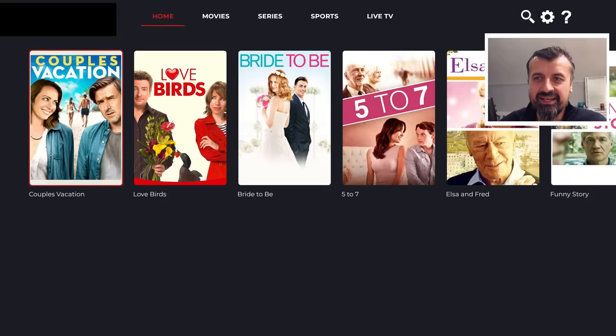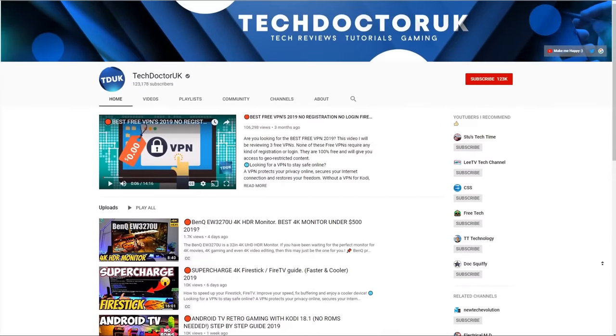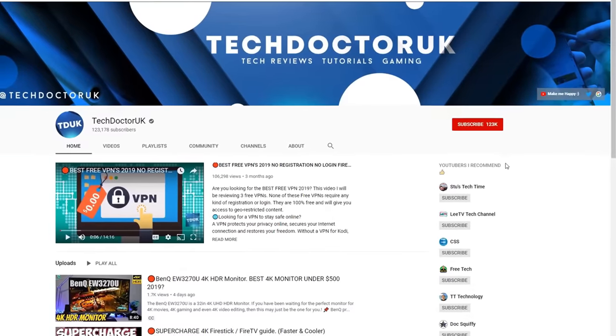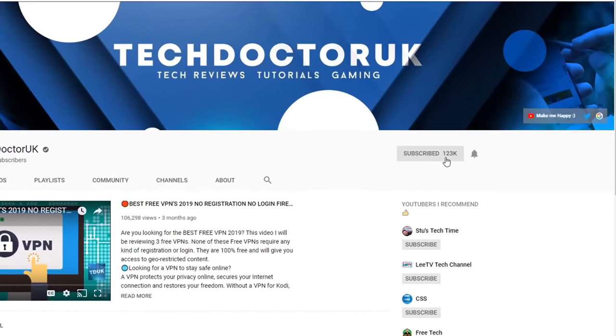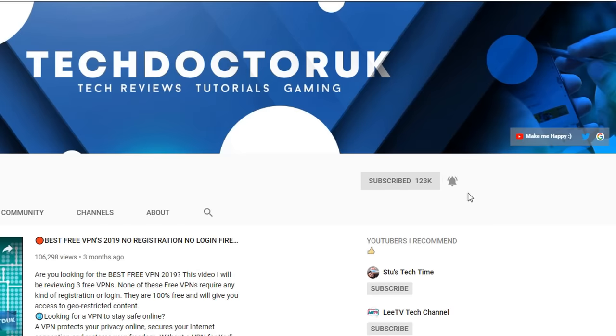So with all of that being said, let's get started. If you're new to the channel and you want to stay up to date with the latest tech tutorials, the latest Firestick, Android and Android TV tips and tricks, then please do subscribe and hit the notification bell. It's a small click from you, but it makes a big difference to me.